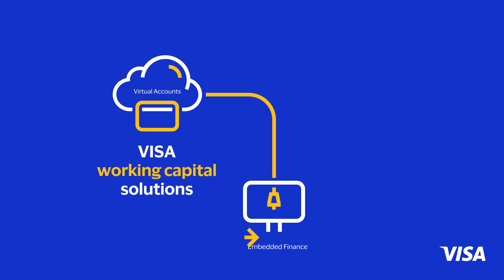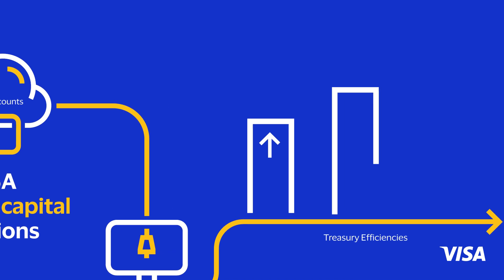Visa is on it. We're connecting businesses to financial institutions providing Visa working capital solutions, such as virtual accounts and embedded finance, that are helping drive treasury efficiencies.